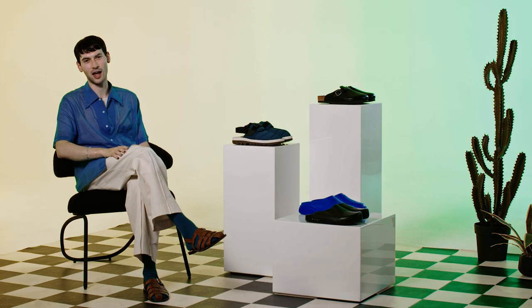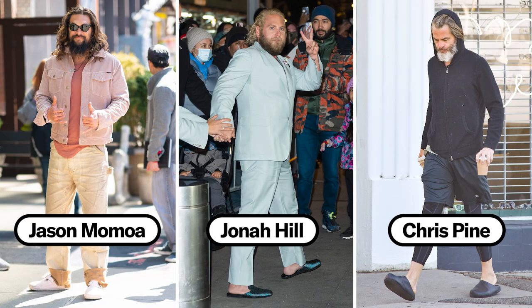A mule is basically a sandal that is closed at the toe but open at the back — it's as simple as that. Mules are huge right now, and there are probably a myriad of reasons and different factors working together to contribute to their rise.